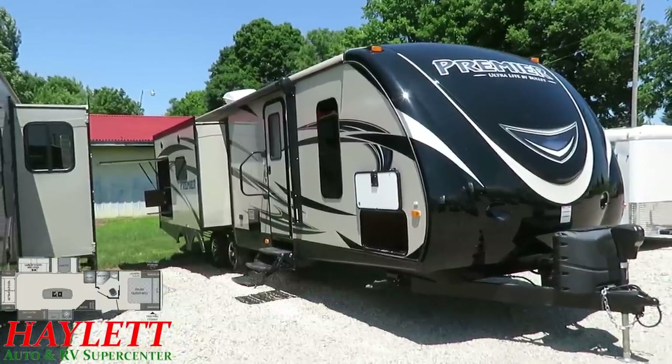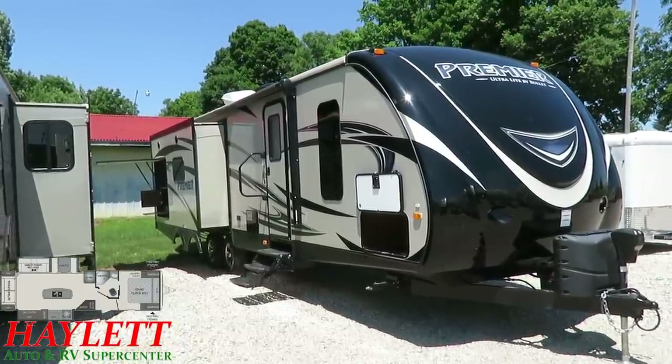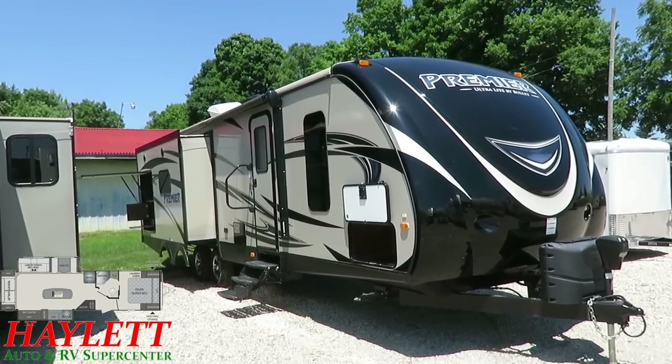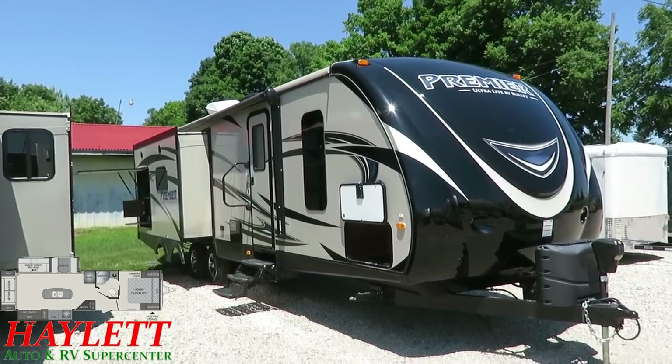This was traded in — the folks bought a Montana Front Living Luxury 5th wheel. It's been very well kept, and people who buy a big 5th wheel like that don't tend to be the type of folks that neglect things, and this is no exception.